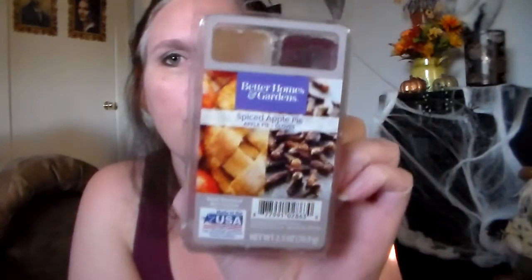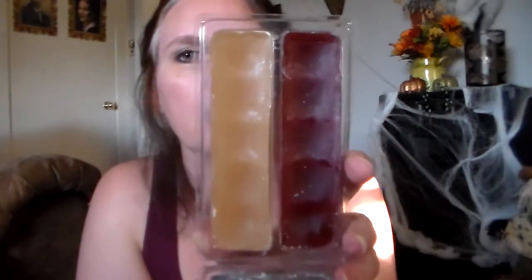Then I got some of these dual scented ones. This one is Better Homes and Gardens Spiced Apple Pie — one side is apple pie and the other side is clove. And that clove is really super super strong, just straight up clove. That one smells good. I believe I also have a clamshell of the apple pie by itself, and they smell really good together. That's a good one.